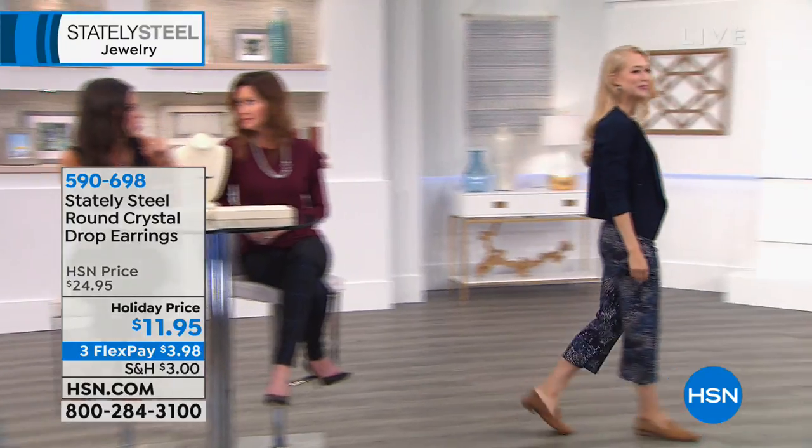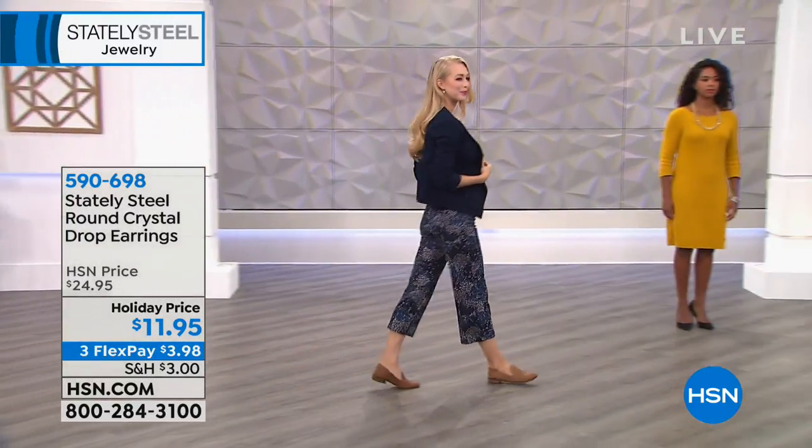Look at the pieces — gorgeous earrings, great necklace, bracelet. These are the round crystal drop earrings at $11.95. They're a big Swarovski crystal — almost like a five-carat look. Even though they're a smaller drop earring, they really show up on the ear. I would wear that to a wedding. At this price point, you're not even getting costume jewelry — $11.95. The thing about Stately Steel is it's not going to tarnish, not going to fade, it's low maintenance and you don't have to polish it.